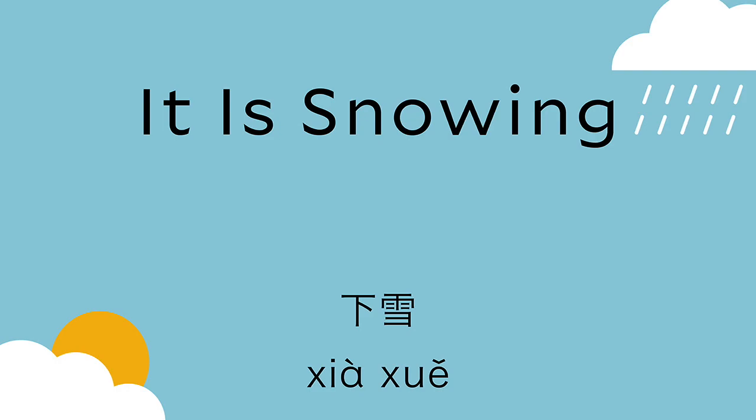We say 下雪. 下雪. 下 means 'down.' It's the fourth tone — we make it really, really strong to say 下. 下. And then 雪.